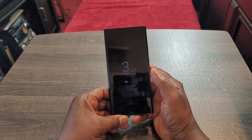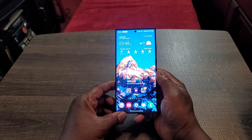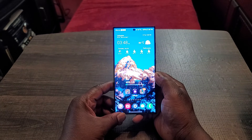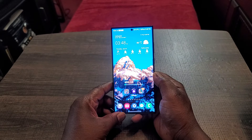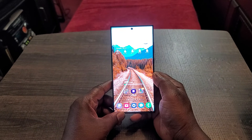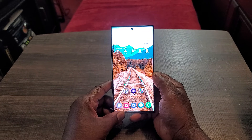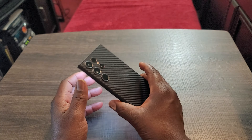The face unlock is still mediocre — sometimes it sees my face, sometimes it doesn't, so I'm definitely not impressed with it. The biometrics is kind of 50/50: the face unlock is mediocre, but the fingerprint sensor is excellent. I really like it.